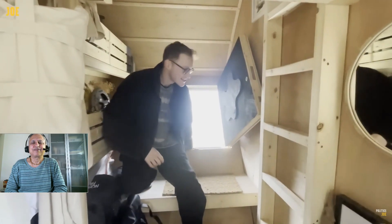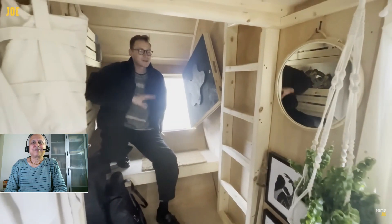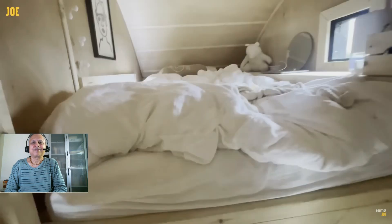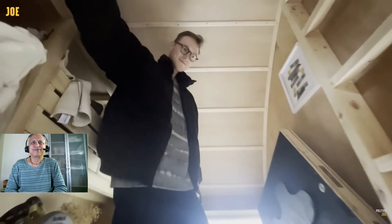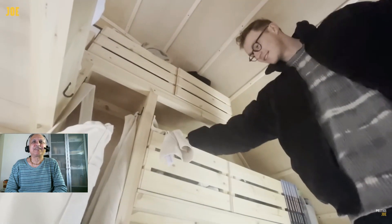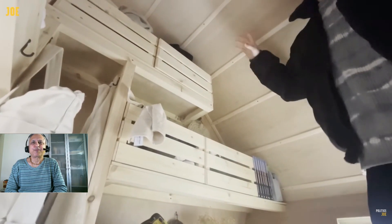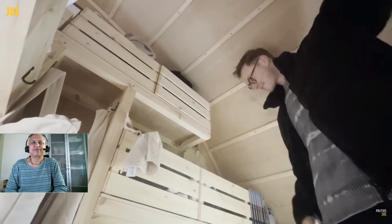Obviously this is the entrance — a little bit awkward getting in and out every day, but once you get the hang of it, it's actually not too bad. The bed is all up the top, up the ladder. And all my storage is down the sides there — all my clothes, my tools, jumpers, and all the bedding is up there.